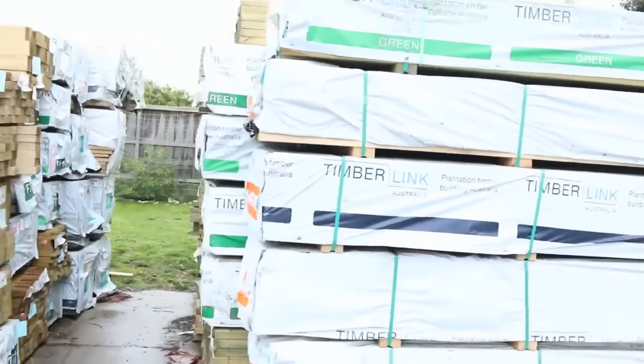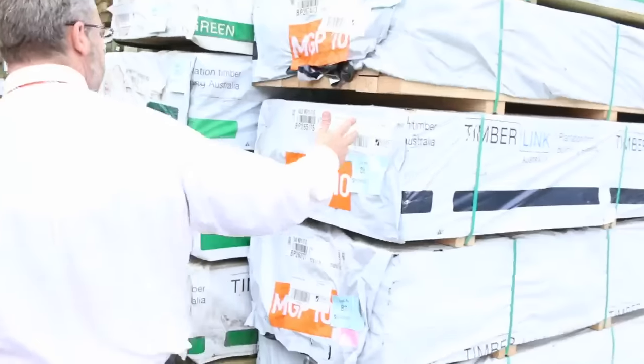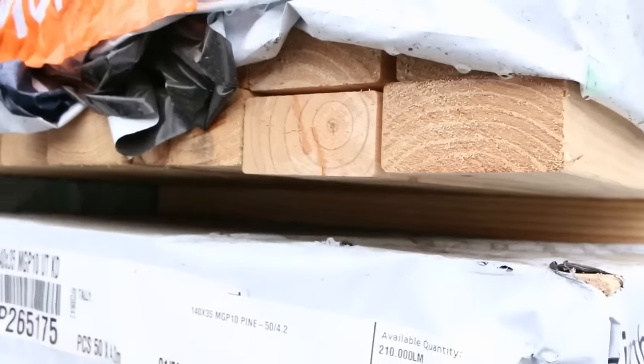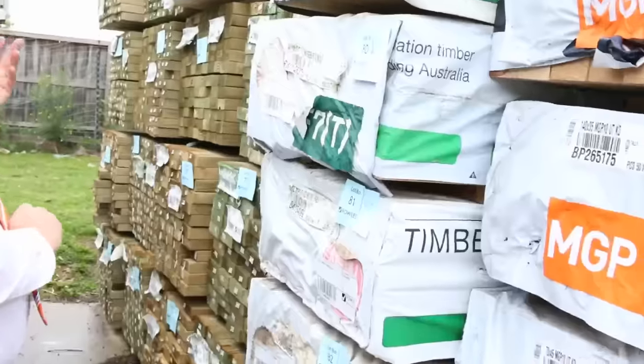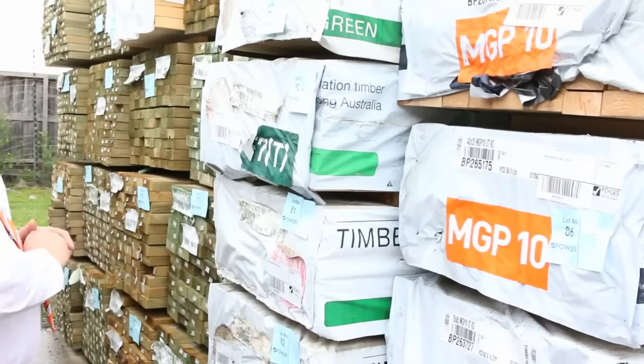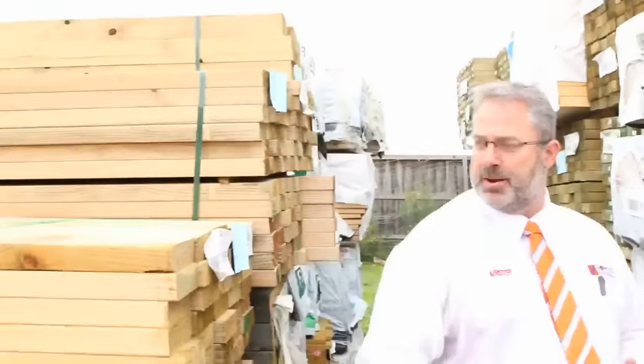A whole range of framing — we've got treated pine, some H2, MGP10, MGP12 in 90x35s, 90x45s, plenty of 70x35 as well. Treated pine framing: 90x45, 140x45 — so 90x45 getting started around the $1.50 mark, so absolute bargains there.